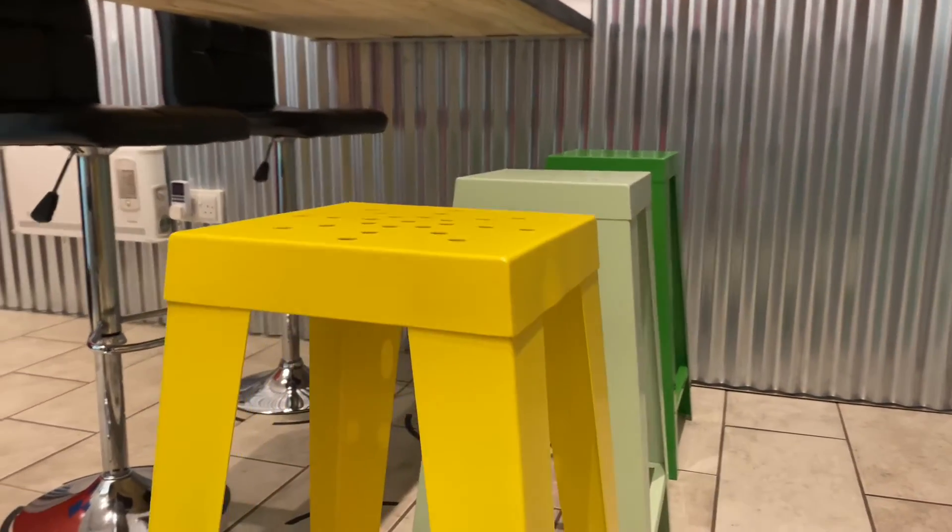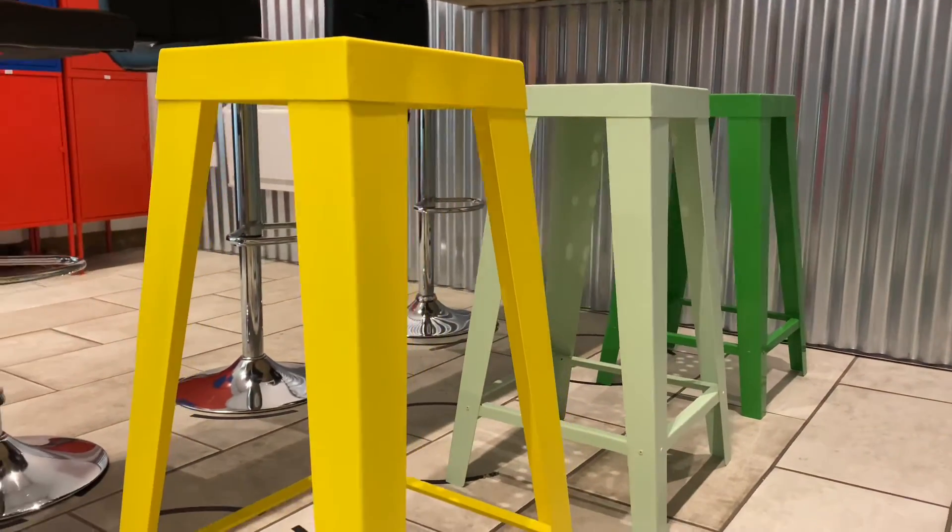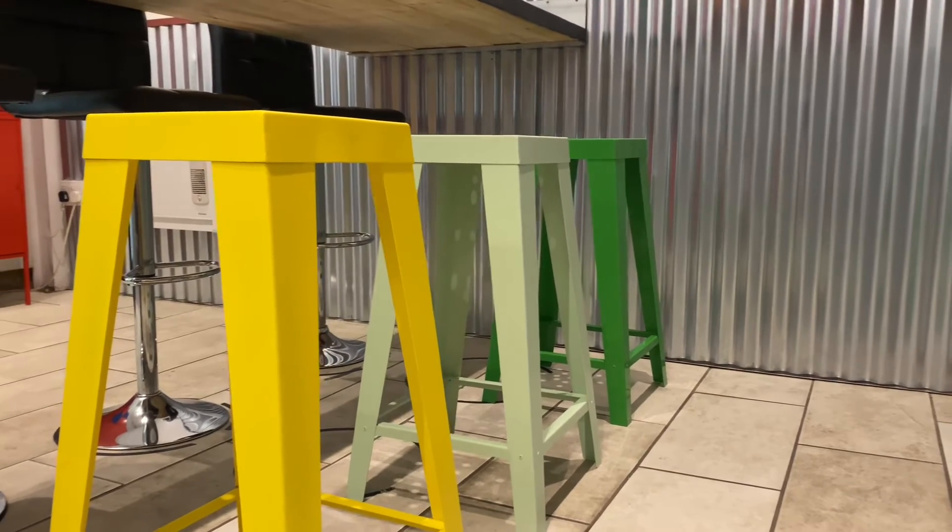These all come pre-assembled and you don't have to worry about putting them together once they arrive — they're ready to go straight out of the box. So if you're interested, head to indooroutdoors.co.uk today.